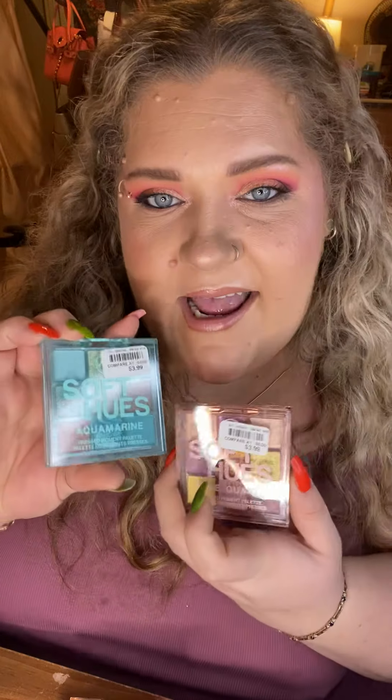Next — you guys know I talk about W7 all the time. W7 is a European drugstore brand, kind of like Wet n Wild or NYX but European. I came across these — they're the Soft Hues nine-pan palettes. They're very much like Makeup Revolution, almost the exact same vibes. They do a lot of dupes, a lot of copycat things — I don't mind that if I can get it for less. I picked up the Aquamarine and Rose Quartz palettes.